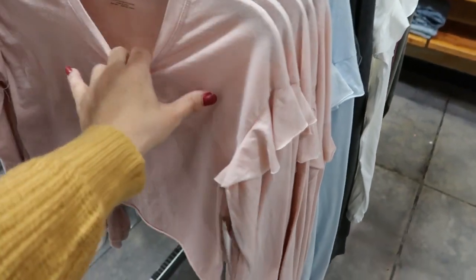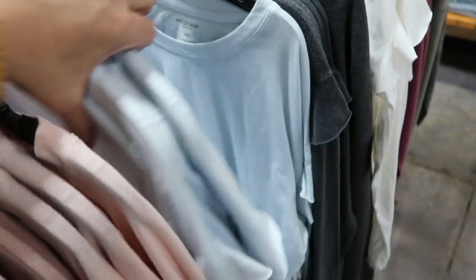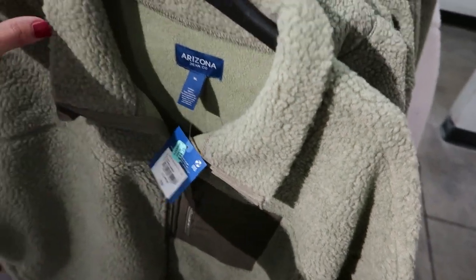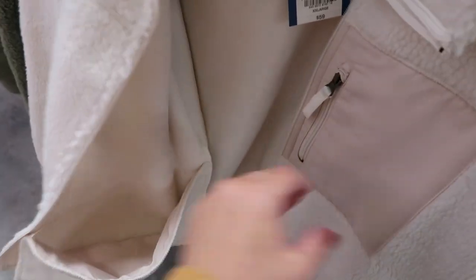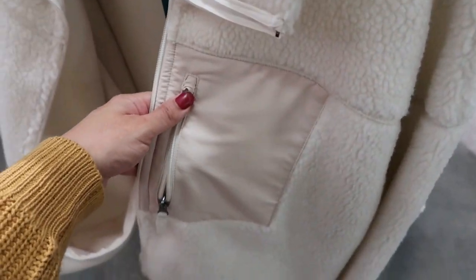Arizona also has these cropped long-sleeve tees — I love the ruffle detail. They have them in pink, blue, and gray, for $29. The Arizona sherpa pullovers are on clearance for $14.75, in olive yellow, ivory, and black. They feel really comfortable inside like a fleece, with a big inner pocket and a front side pocket.